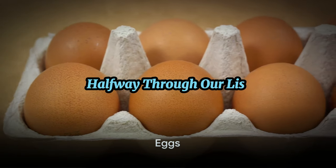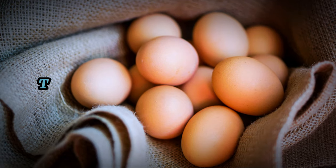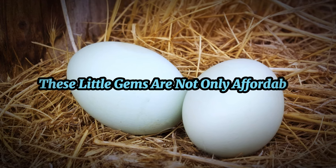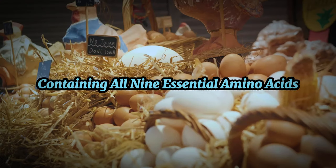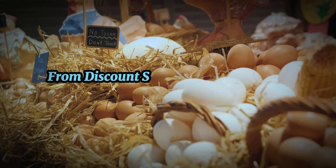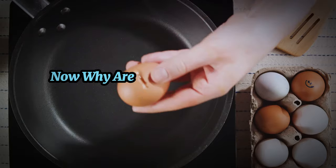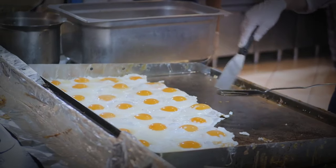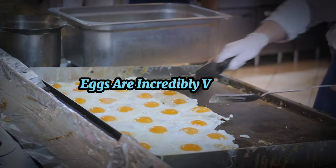Halfway through our list and we're at one of nature's perfect foods: eggs. These little gems are not only affordable but are also a complete source of protein, containing all nine essential amino acids. You can often find the best deals on eggs when you buy in bulk from discount stores or directly from local farms. Aside from their protein-packed profile, eggs are incredibly versatile.